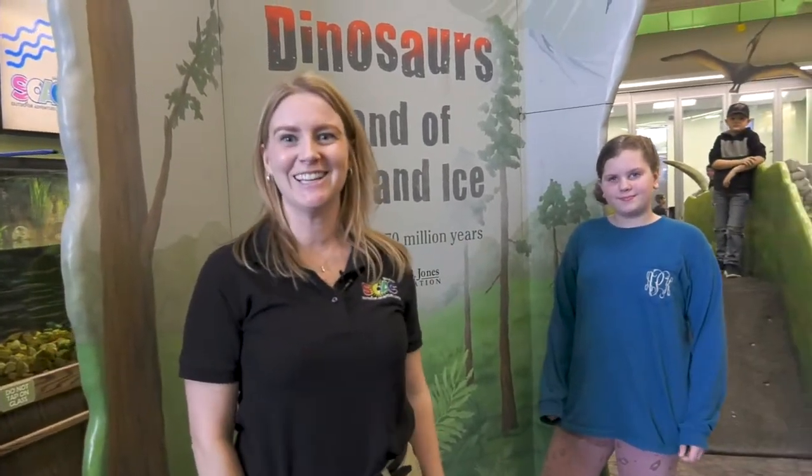Welcome to Dinosaurs Land of Fire and Ice, the newest exhibit here at the Smyrna Outdoor Adventure Center. Come join me and we'll take a look.